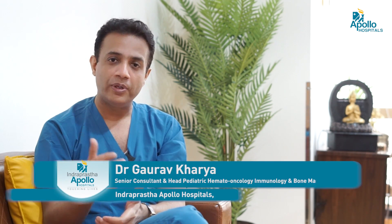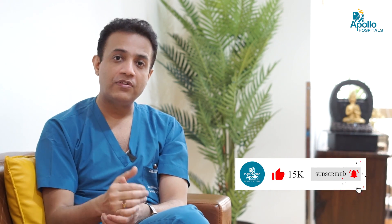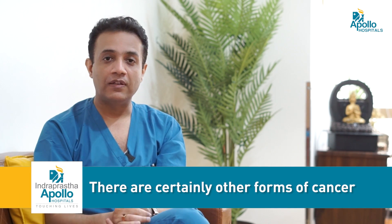The common cancers which need a bone marrow transplant are acute lymphoblastic leukemia, which is very common in the pediatric age group, and acute myeloid leukemia, which is very common in adults. There are also certain rare forms such as juvenile myelomonocytic leukemia and MDS — myelodysplastic syndrome — which is a precursor of blood cancer.